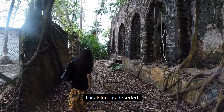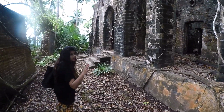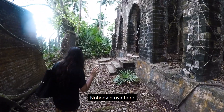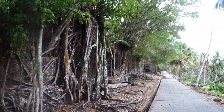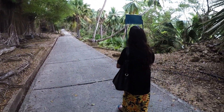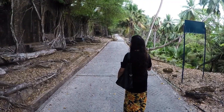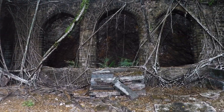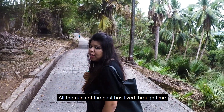This island is bigger and it's under the Navy's control. Only tourists can come here to have a look and then they have to go back — nobody stays here. All the ruins of the past have lived through time.